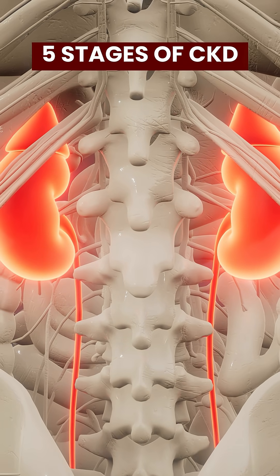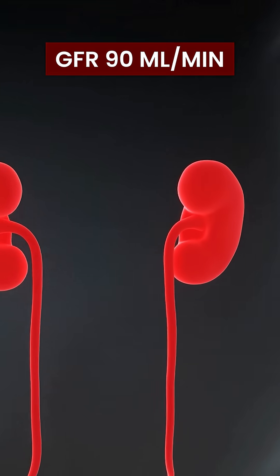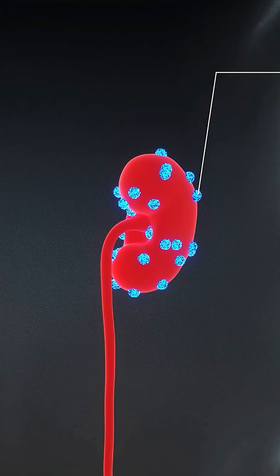There are five stages of chronic kidney disease. In the first stage, the GFR will be 90 millilitres per minute or above. There will be no symptoms at this stage. Your kidneys still filter the blood effectively, but the damage is starting.